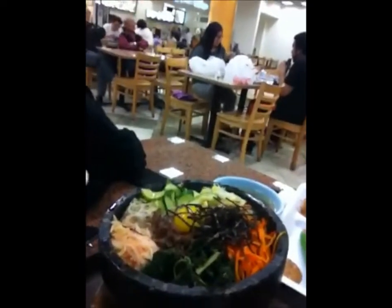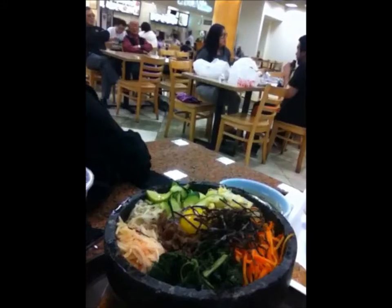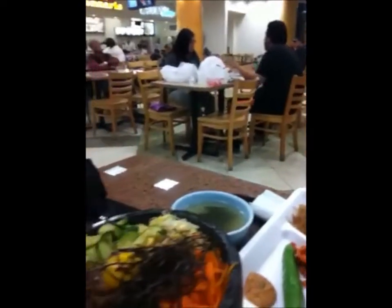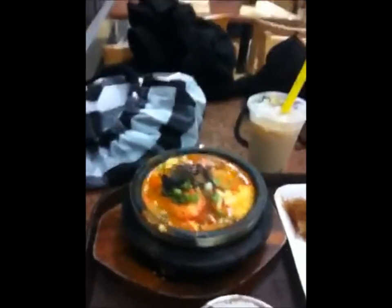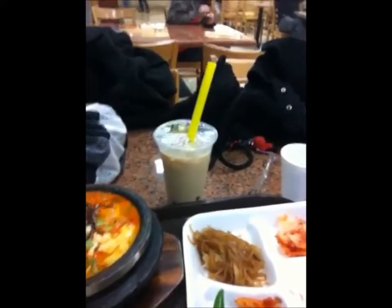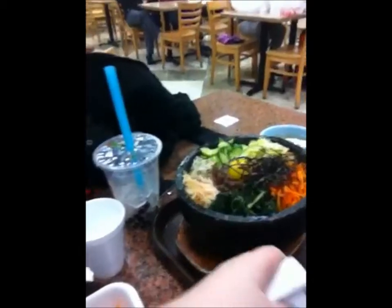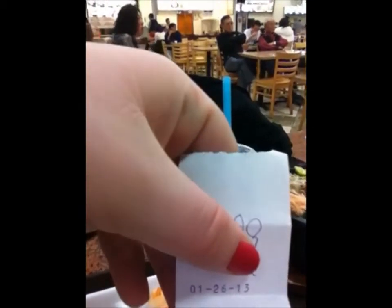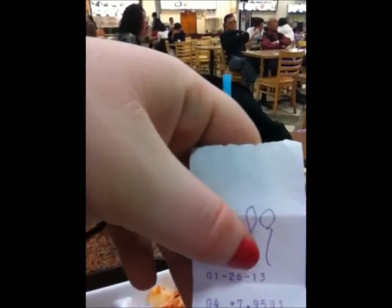She got a hot pot with vegetables — look at the presentation of it, it's pretty cool. We got seaweed soup, and then I got sondubu jjigae. Mine cost $7.49, hers cost $9.95, so $17.60 total plus tax.